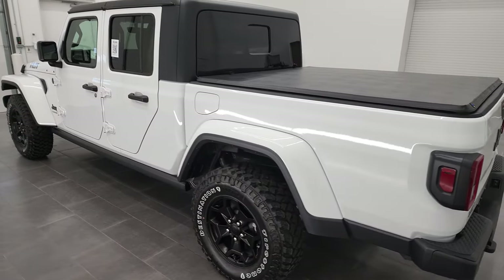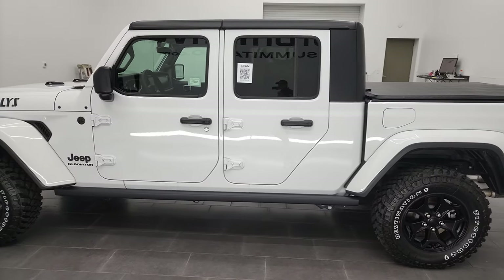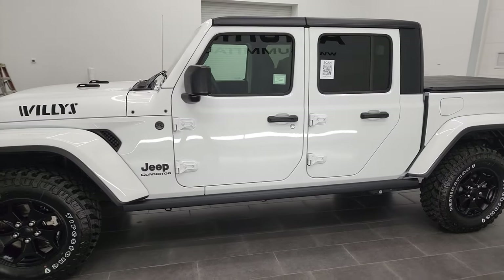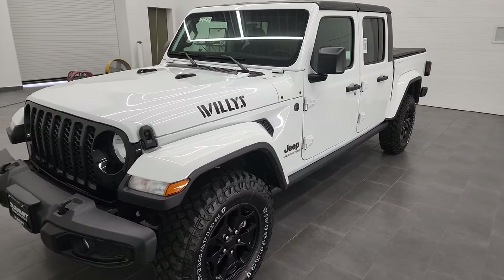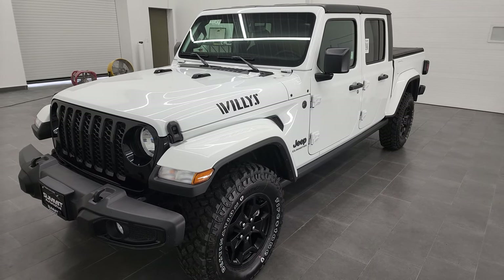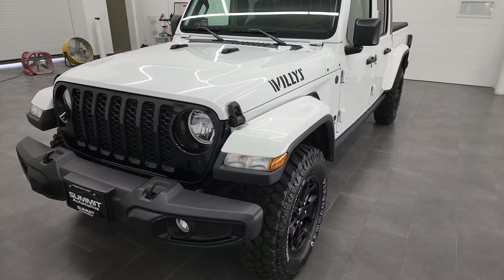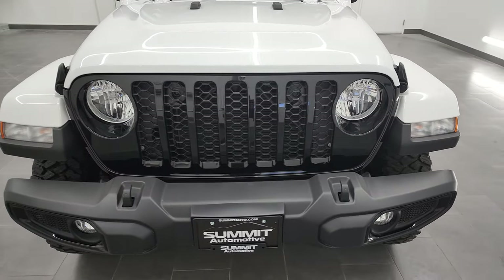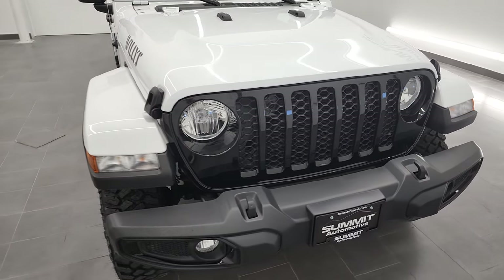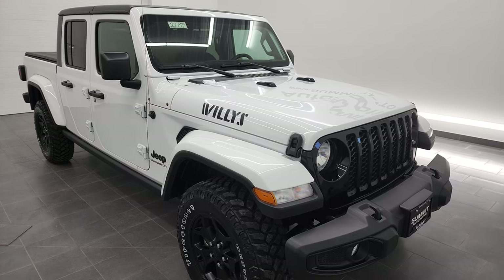This 2022 Jeep Gladiator has the 3.6-liter Pentastar V6 engine. It's going to get you 22 miles per gallon on the highway and 17 city, for an average of 19 miles per gallon. It also puts out 285 horsepower. This truck is capable of towing up to 4,000 pounds and has a class-leading payload of 1,700 pounds as well.